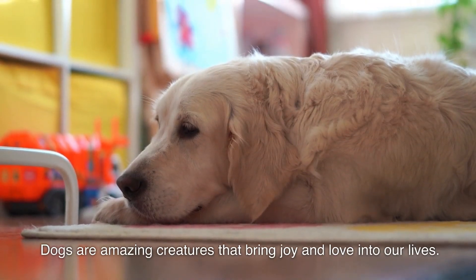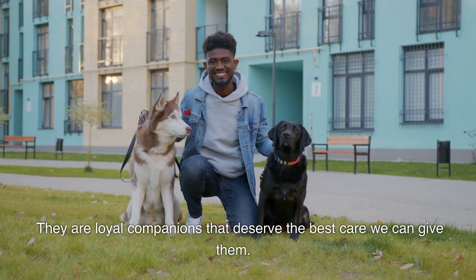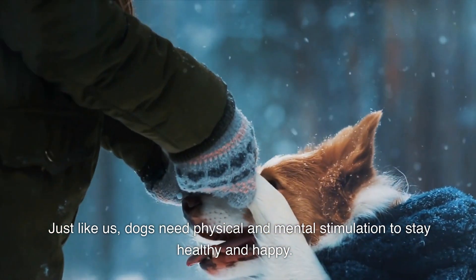Dogs are amazing creatures that bring joy and love into our lives. They are loyal companions that deserve the best care we can give them. Just like us, dogs need physical and mental stimulation to stay healthy and happy.